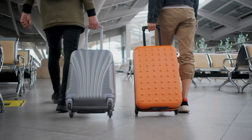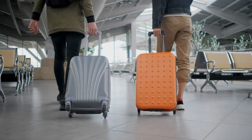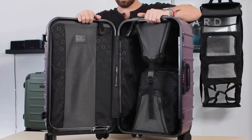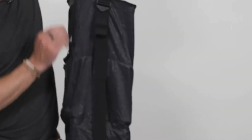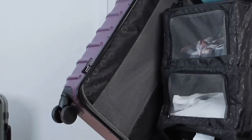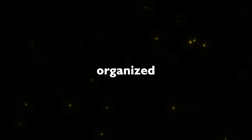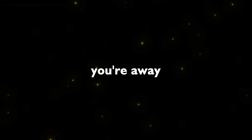For frequent travelers and those always on the go, Solgard's LifePak suitcase is a true revelation. This innovative suitcase is not just for carrying your belongings — it transforms into a portable wardrobe with shelves. The portable closet concept allows you to easily access the items you need, keeping your clothes organized and wrinkle-free while you're away from home.